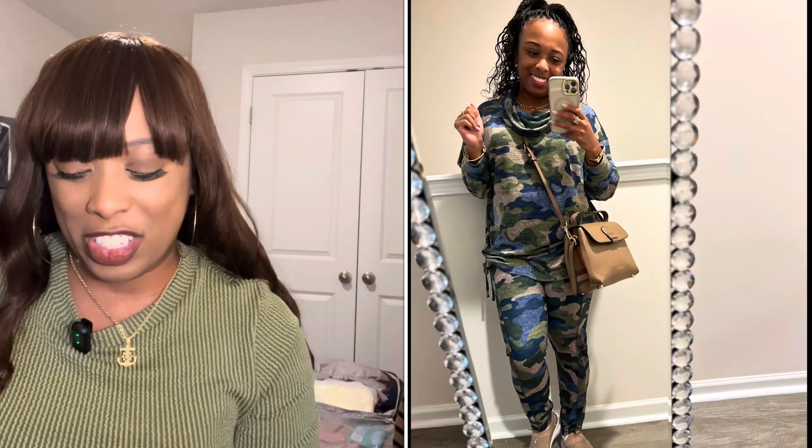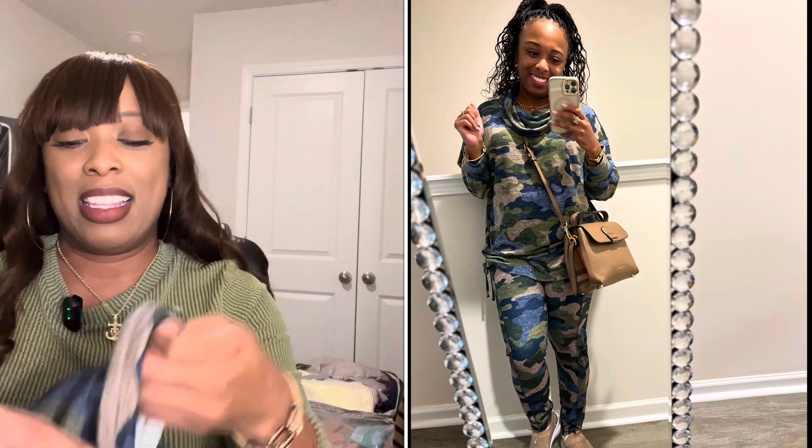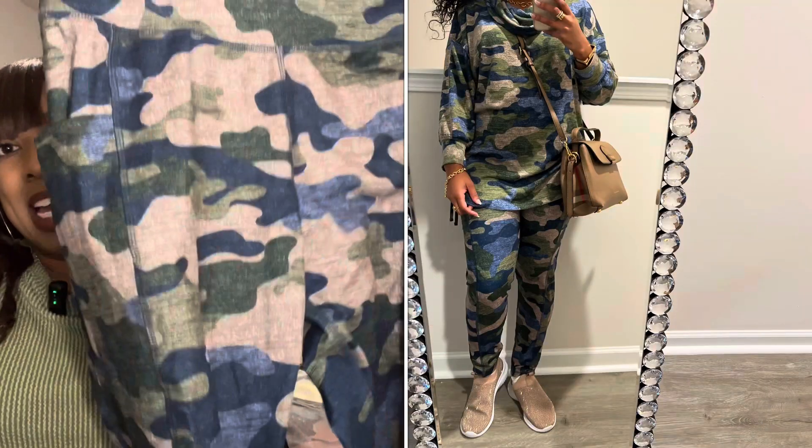The first outfit is actually something I bought in October and forgot to include in the October haul for Kato. This is probably my favorite Kato outfit of the entire year — I'll just go ahead and say it. You're going to see this outfit in a lot of videos and in a lot of pictures on this channel. These camo athletic pants and the matching camo athleisure shirt.